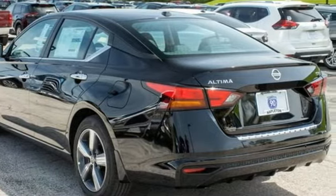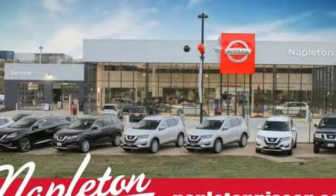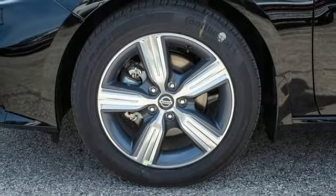And it comes with all the amenities you need: streaming audio, remote engine start, manual tilting steering column, rear parking sensors, doors and push button start proximity key, and manual telescoping steering column.